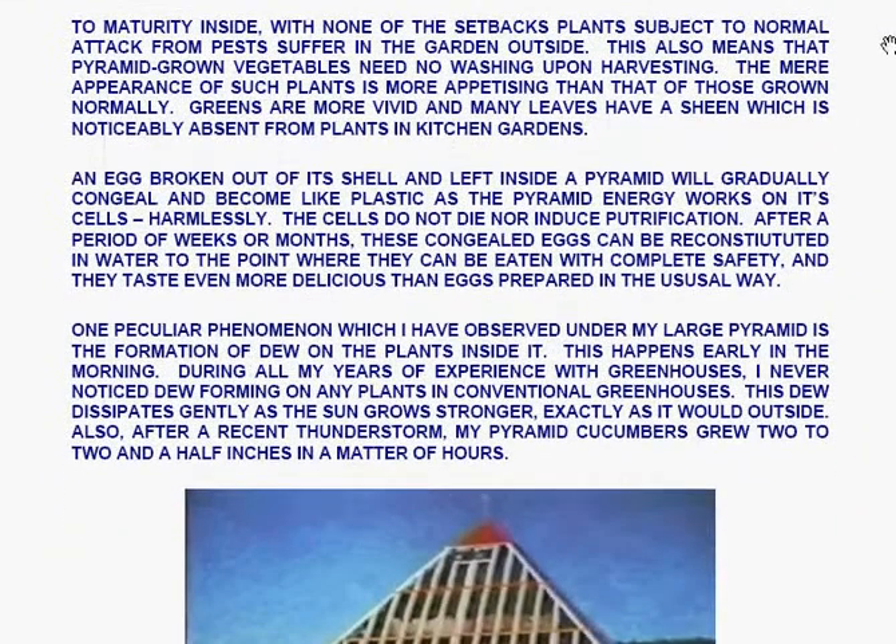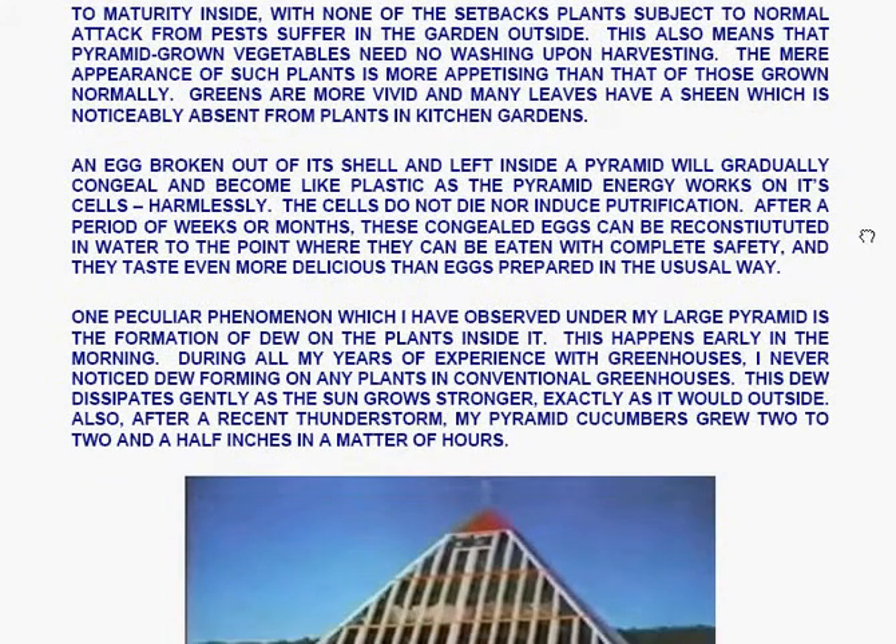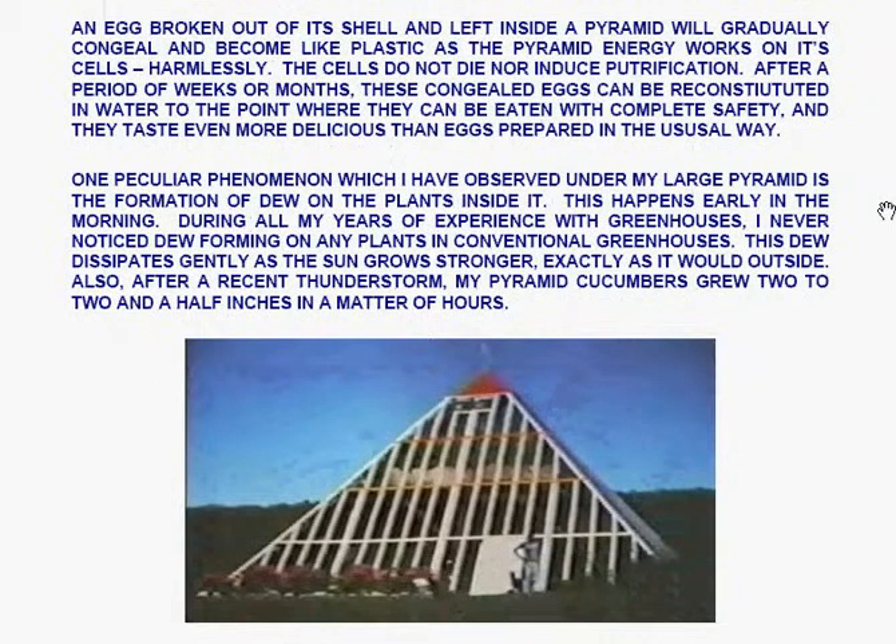Pest-free plants grow to maturity inside a pyramid with none of the setbacks which plants subject to normal attack from pests suffer in the garden outside. This also means that pyramid-grown vegetables need no washing upon harvesting. The mere appearance of such plants is more appetizing than those grown normally — greens are more vivid and many leaves have a sheen noticeably absent from plants in kitchen gardens. An egg broken out of its shell and left inside a pyramid will gradually congeal and become like plastic as the pyramid energy works on its cells harmlessly. The cells do not die nor induce putrefaction. After a period of weeks or months, these congealed eggs can be reconstituted in water to the point where they can be eaten with complete safety and taste even more delicious than eggs prepared in the usual way.